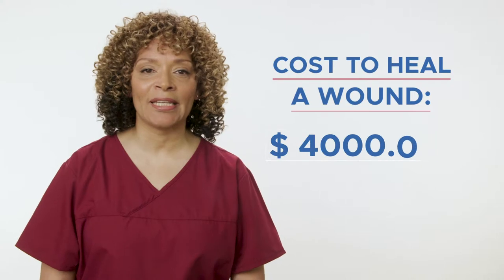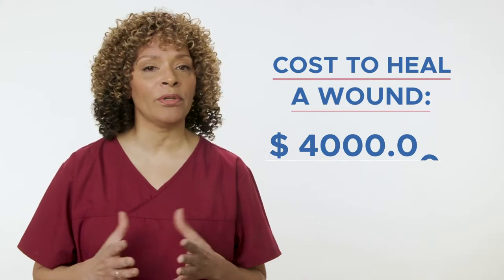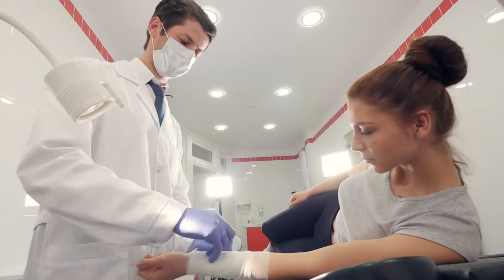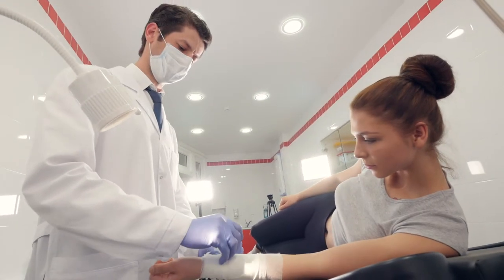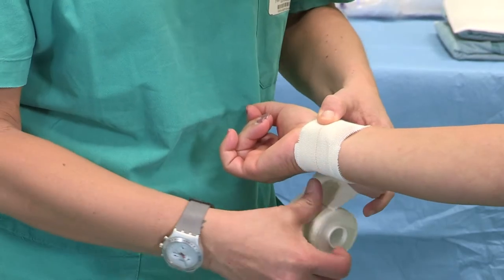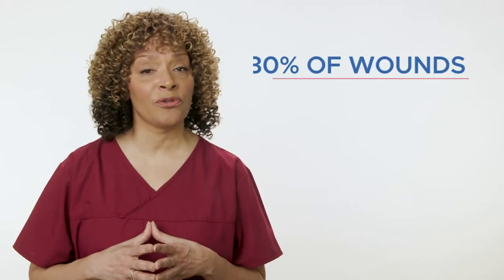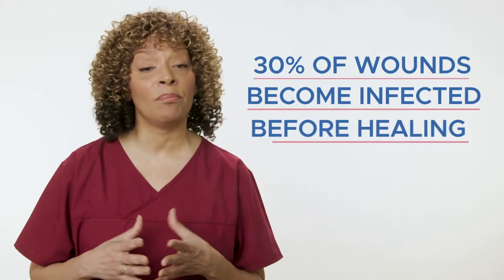A recent study shows that the cost to heal a wound is estimated at almost $4,000. More importantly, non-secure wound dressings not only need to be changed frequently, but can also lead to infection, prolonged treatment, and a worst outcome for the patient. Despite all best intentions, as many as 30% of wounds become infected before healing.